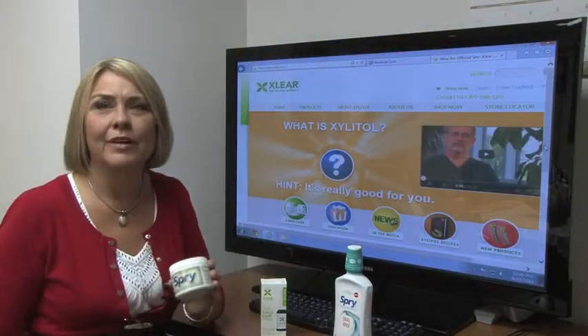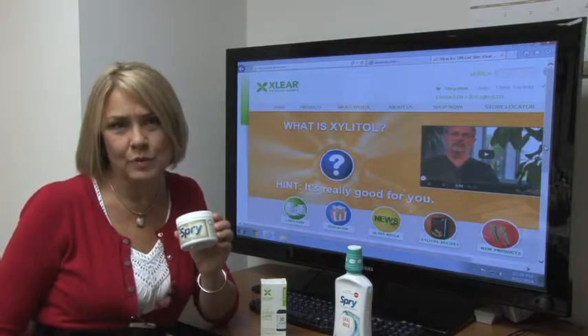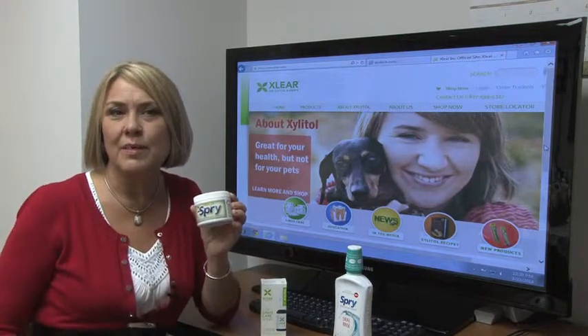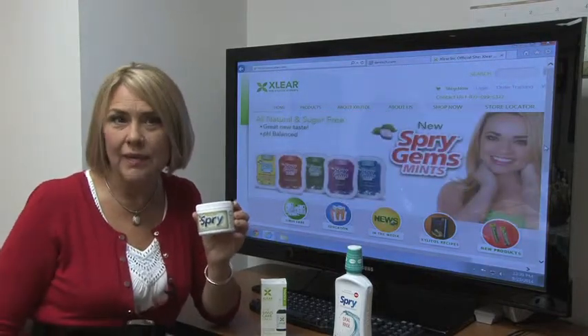Another product that gets great results is chewing gum with Xylitol. You may have seen this in health food stores — that's where it's sold the most. By chewing the gum with Xylitol, it causes the bacteria to ingest that Xylitol and they can't reproduce.